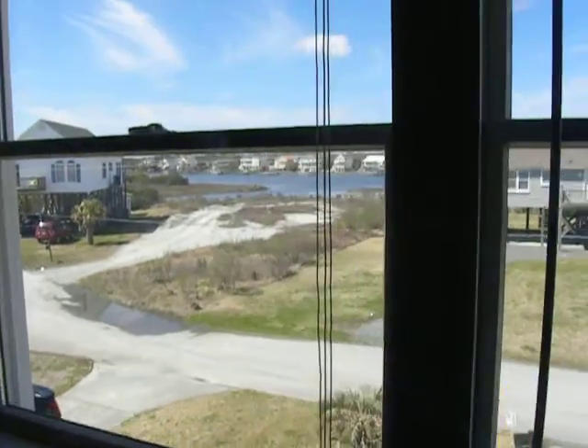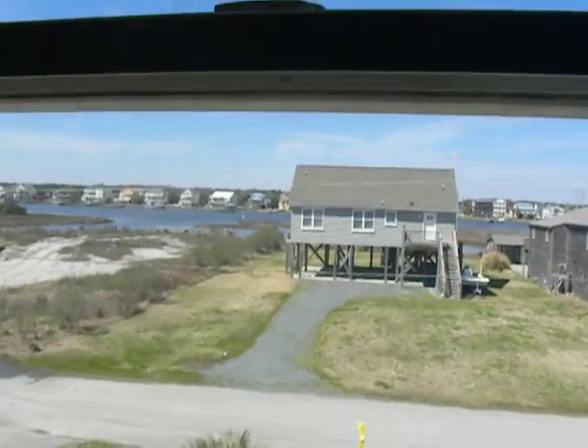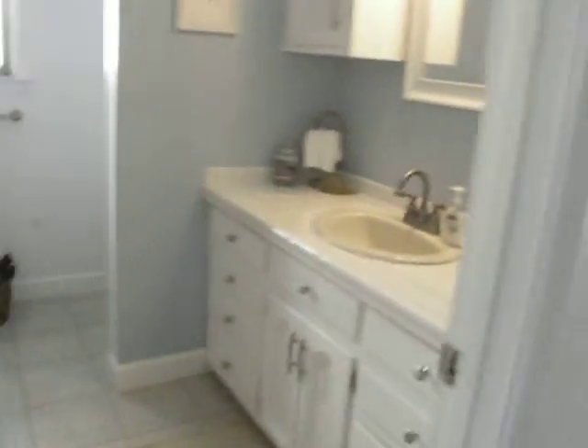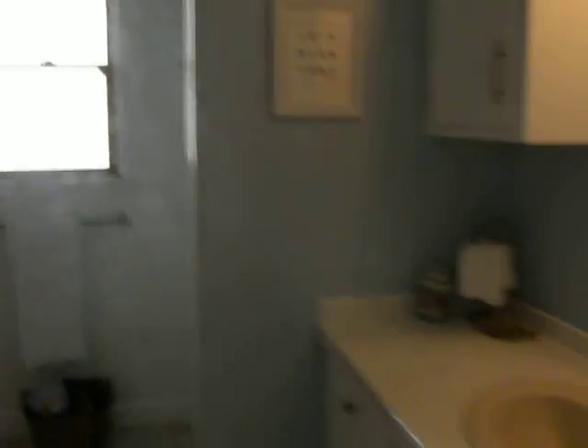That's a great view of the intercoastal waterway. That's the last upstairs bedroom. And there's also a bathroom and a closet up here.